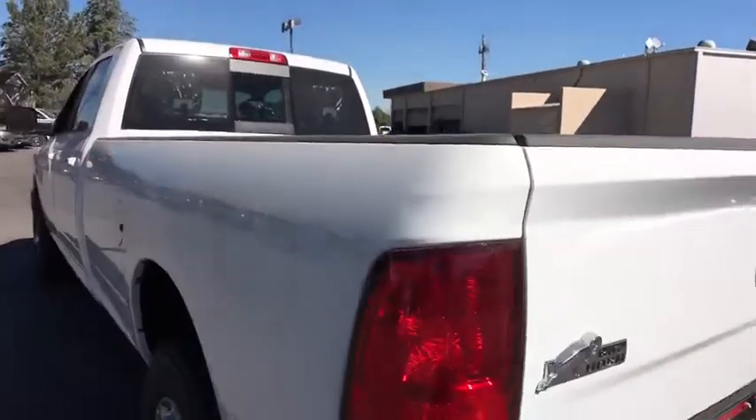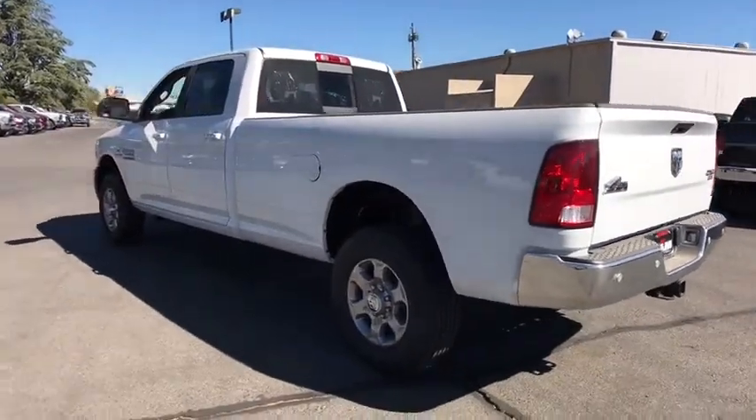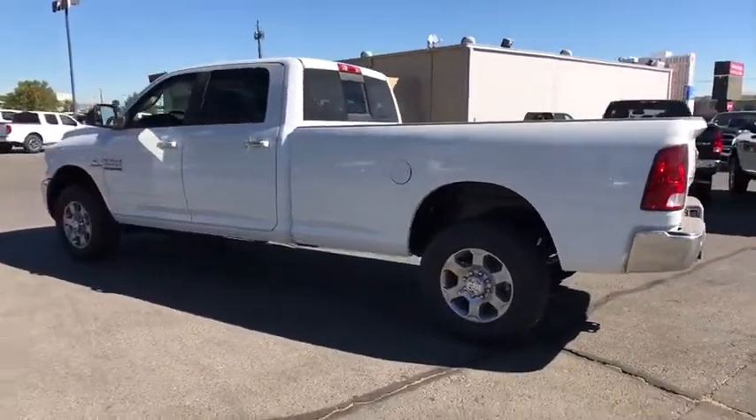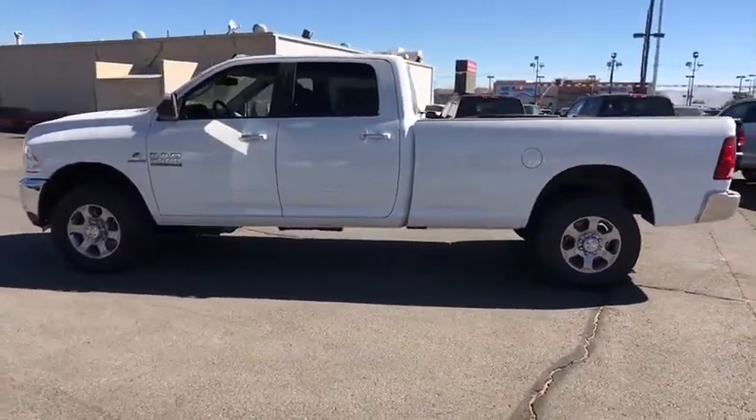Four wheel disc brakes, cruise control, four wheel drive, floor mats, AM FM stereo radio, child safety locks, fog lamps, rear window defroster. Come take a test drive today.